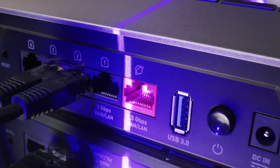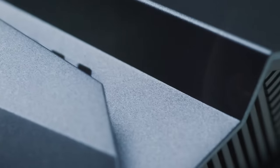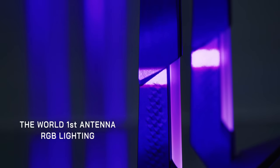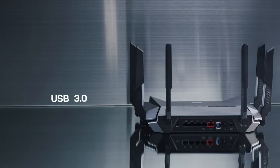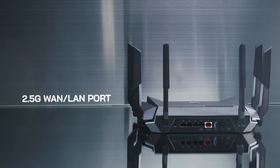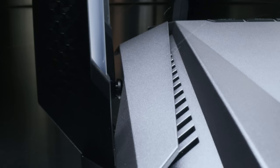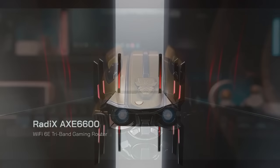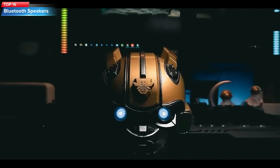Top 16: The ASUS ROG Rapture AX6600 is a gaming router that supports Wi-Fi 6E technology with a tri-band, eight-stream gigabit wireless connection. It features a 1.8 GHz quad-core processor and AI codes to optimize internet speed and performance for gaming. It also has RGB lighting and MU-MIMO technology for simultaneous streaming and gaming.